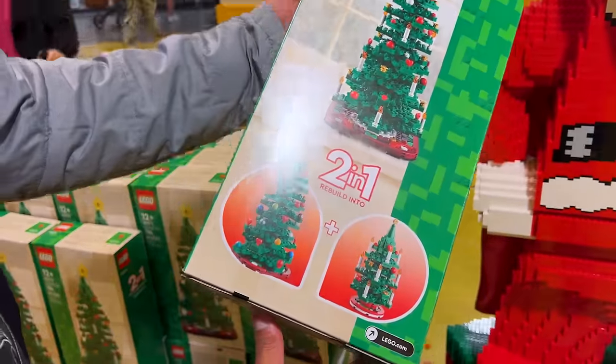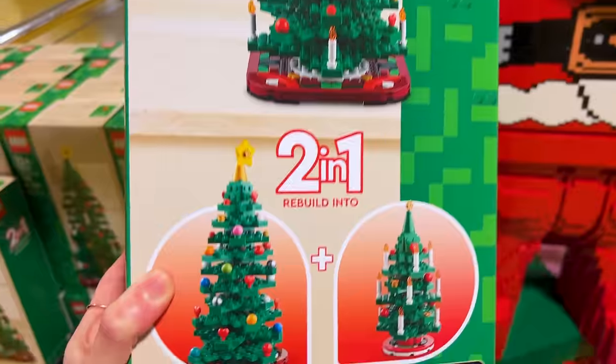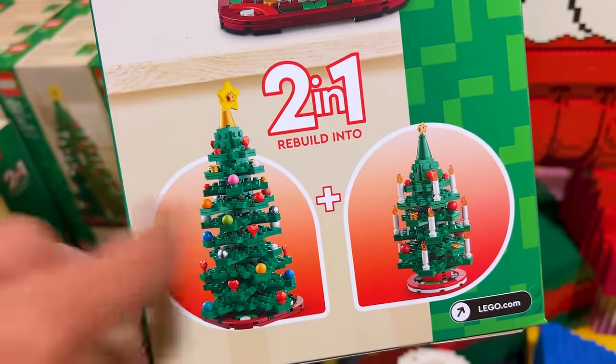If you are in need of a Lego Christmas tree, they've got one here — and it actually rebuilds into something else, so it's a two-in-one for $45.